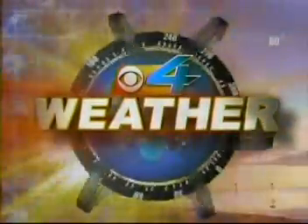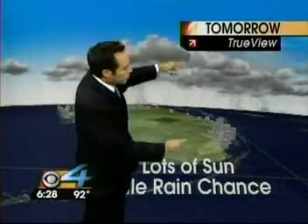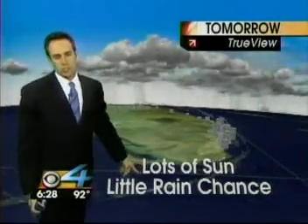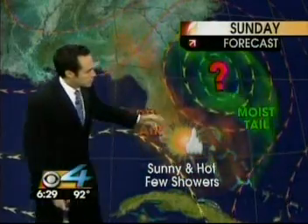CBS4 weather with meteorologist David Bernard. Plenty of dry air across Florida again today as Hurricane Ophelia is staying well to our north. This pattern is going to stay with us for most of the weekend with little, if any, rain tonight and into tomorrow. Most of the rain tomorrow will be well up to the north — we're going to see lots of sun with just a little bit of a rain chance Sunday. Ophelia will be well north and east of us.